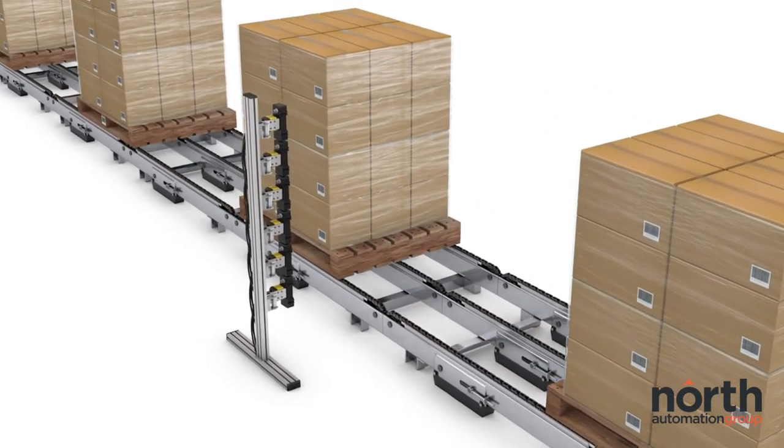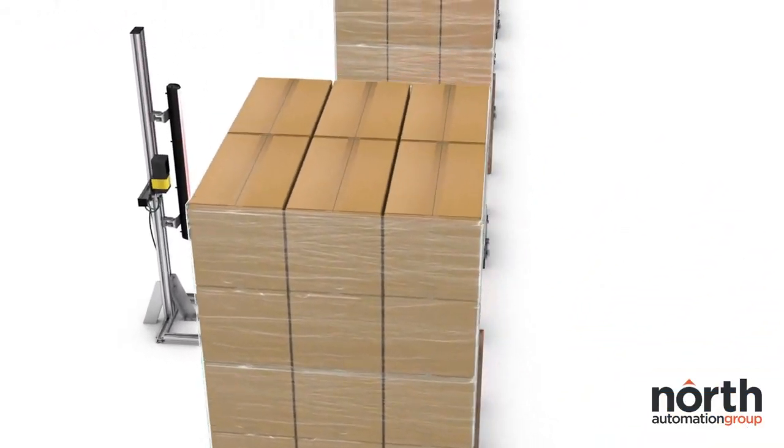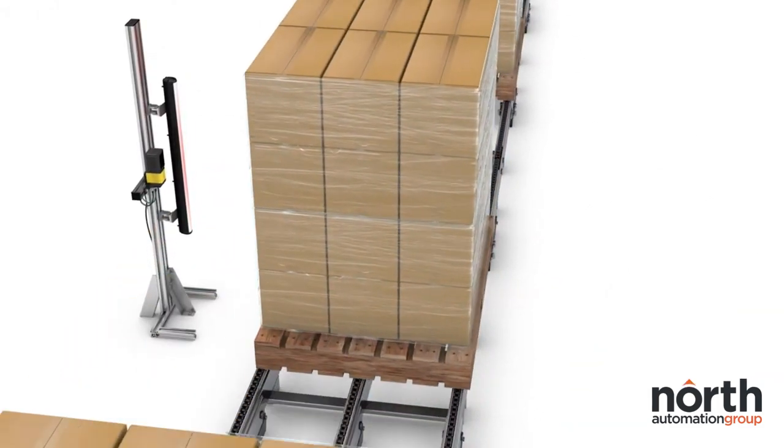The pallet scanning solution can also be configured with an optional extra mirror where short distances and tight clearances from the pallet to the scanner are required.